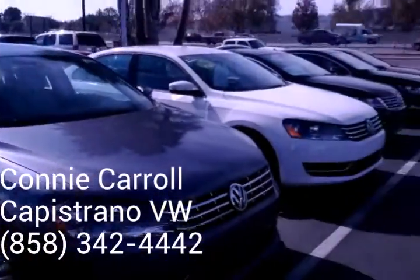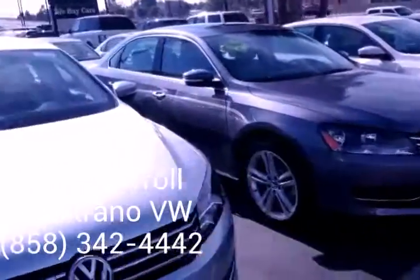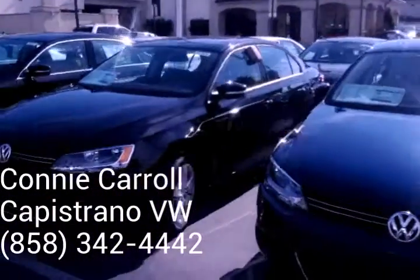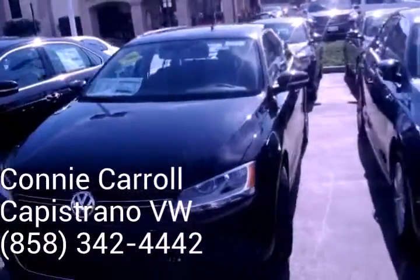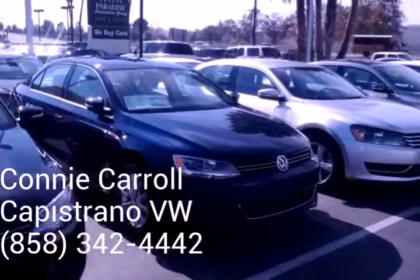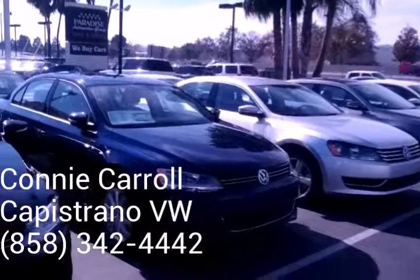We actually have an auxiliary lot that has more vehicles on it. So let me know when you can stop by and do a test drive. We do still have a couple of the 2014 in stock. The 2.5, though, in that color, we only have one.